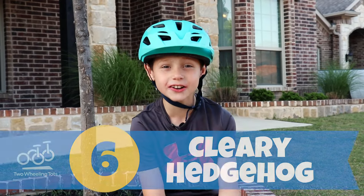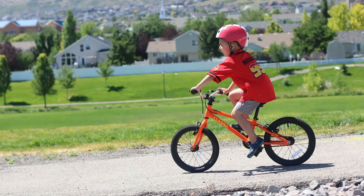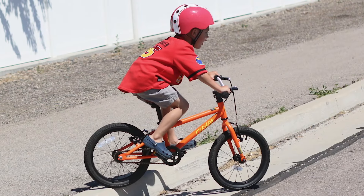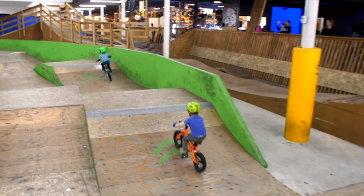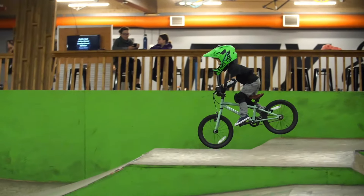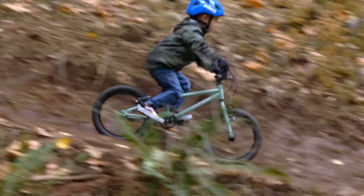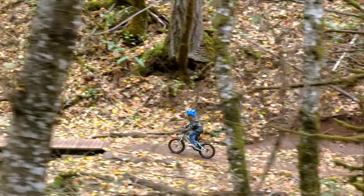Number six, Cleary Hedgehog. Light and nimble with impressive stability, the Hedgehog is the perfect ride for hitting curbs, jumps around the neighborhood, or cruising through basic singletrack. The Hedgehog's magic lies in its unique combination of low gearing and aggressive geometry. The low gear allows kids to point the bike up any hill or ramp they desire and conquer it with confidence. The aggressive geometry helps kids lean in and shift their weight around as they ride, allowing them to tackle a wide variety of obstacles.